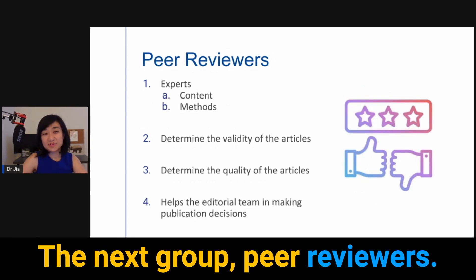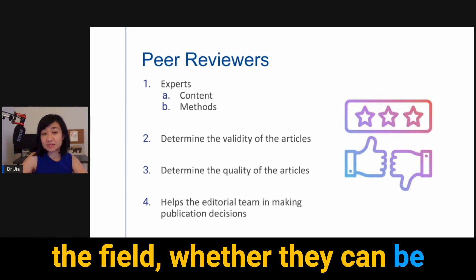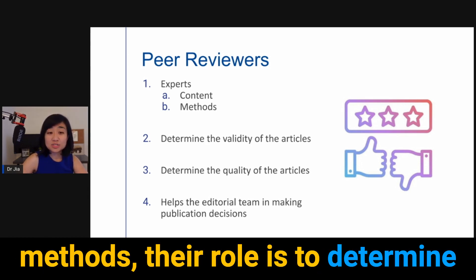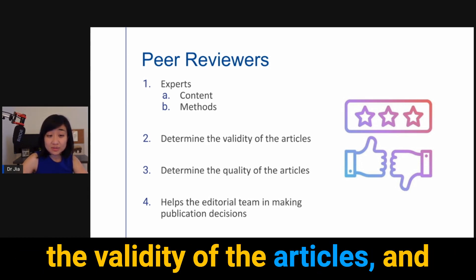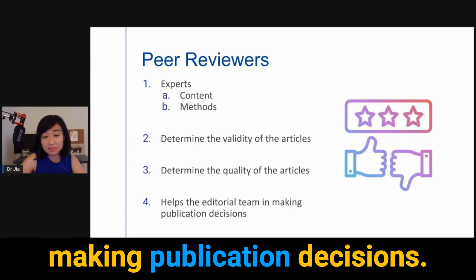The next group is peer reviewers. These are typically experts in the field, whether experts in content or experts in methods. Their role is to determine the validity of the articles and they help the editorial team in making publication decisions.